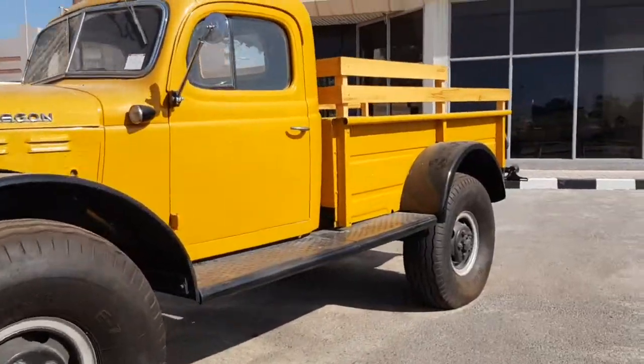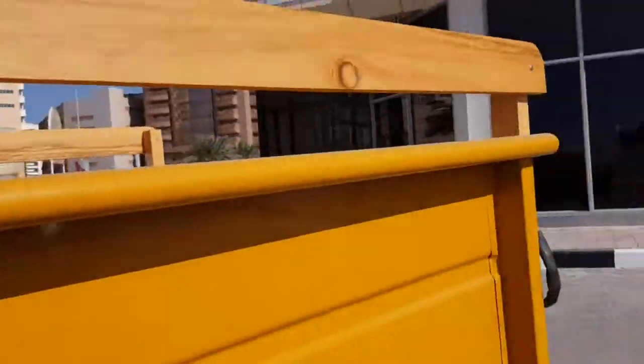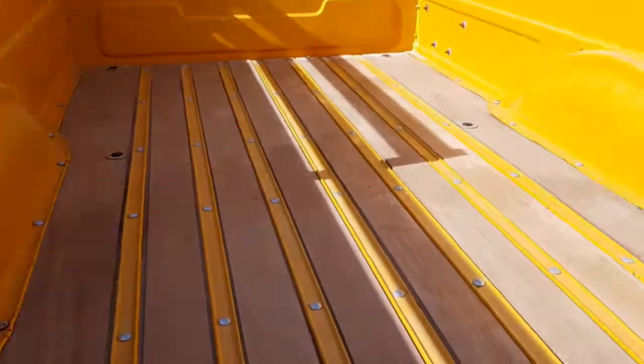Let me show you the back. It has a lot of wood, so it's possible they've replaced it with modern wood. Even the bed has wood in it — that's a nice touch actually.